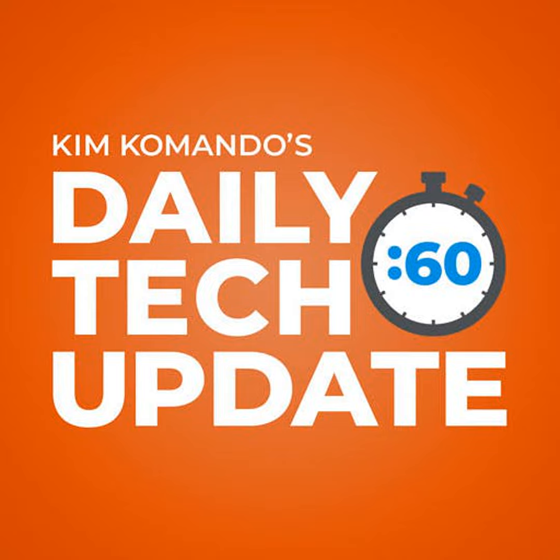Your Thursday Tech Update is brought to you by SimpliSafe. Keep your home and family safe. Get a free security camera when you purchase a SimpliSafe system at simplisafekim.com.